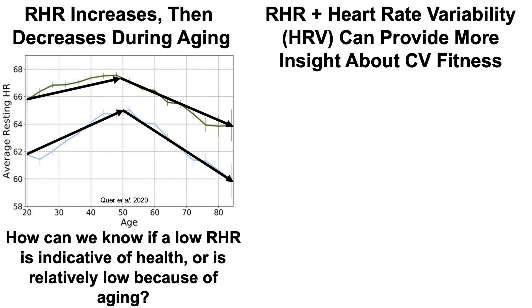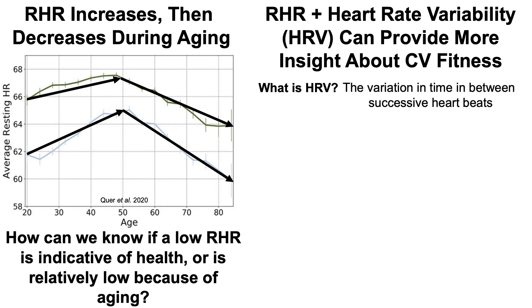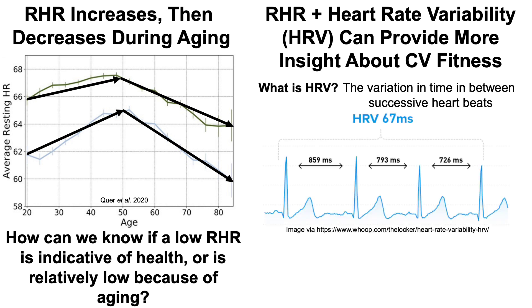One way to assess this is by looking at heart rate variability data — the combination of RHR and HRV can provide more insight about cardiovascular fitness. Heart rate variability, or HRV, is the variation in time between successive heartbeats. For example, if your average heart rate is 60 beats per minute, your heart doesn't beat exactly once per second — there's variability: 0.9 seconds, 1.1 seconds, 1.0 seconds per beat. In this example, the three-beat average is 60 bpm but the variability in time between beats — illustrated here as 859, 793, and 726 milliseconds — would give a heart rate variability of 67 milliseconds.